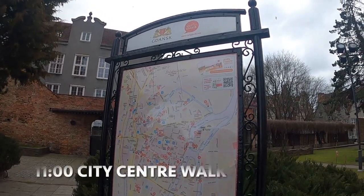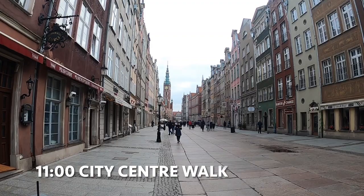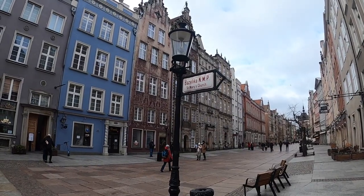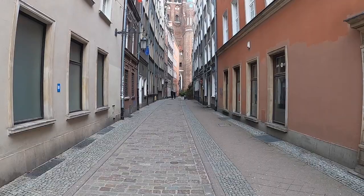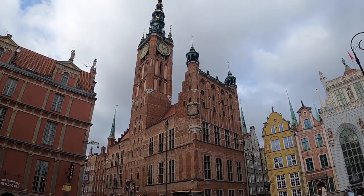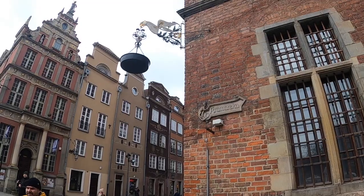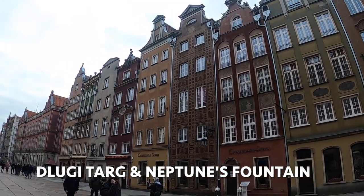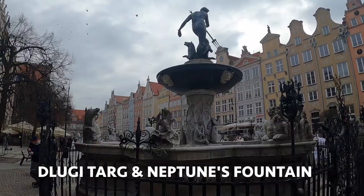Part of the charm of Gdansk is just walking around the old town. Gdansk has been around for over a thousand years, but was 90% destroyed in World War II and rebuilt after to reflect its heyday. The streets around the river are worth exploring, but make sure to see the Long Market or Drugi Targ, which is the center of the city and home to many shops and restaurants, including Neptune's Fountain.